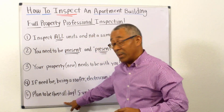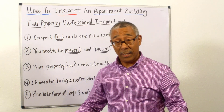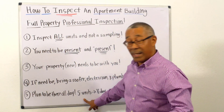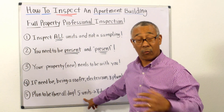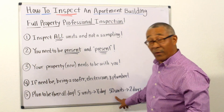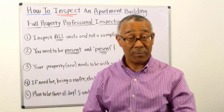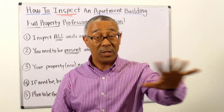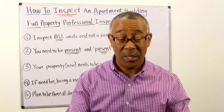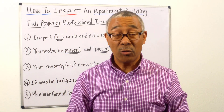Number five: plan to be there all day for the entire inspection. If you are looking at five units, a full property inspection will take you roughly half a day. If you have 50 units, it can take you two days easily to go through all 50 units. And you should be there for those entire two days to make sure you do not miss something.